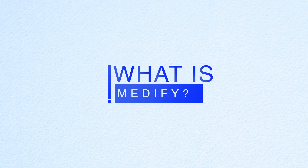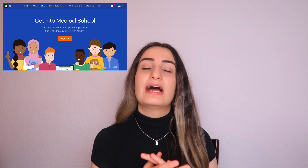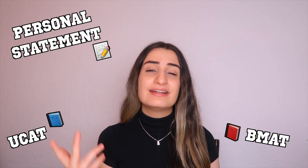So now let's talk about what Medify is. If you don't know, Medify is an amazing website that has so many different resources to help you throughout your medical application process, including the UCAT, the BMAT, the personal statement, and your interviews — Medify literally has it all. This video is kindly sponsored by Medify, and honestly I couldn't be more excited because I loved using Medify when I was preparing for the UCAT.